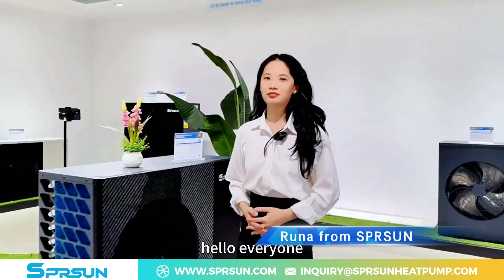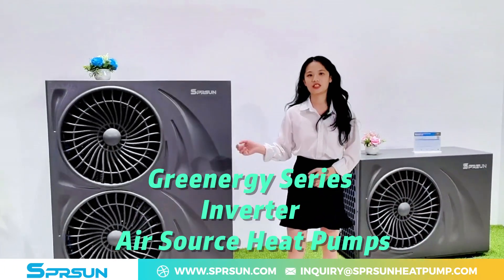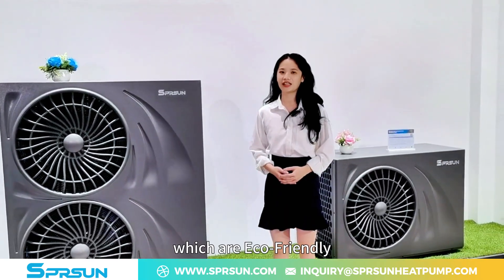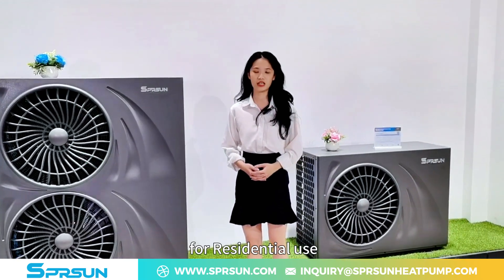Hello everyone, I'm Luna from Sovereign Sun. I'd like to introduce you to the Greenergy series inverted air source heat pumps, which are eco-friendly heating, cooling, and hot water solutions for residential use.